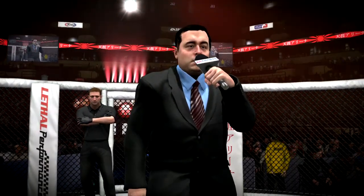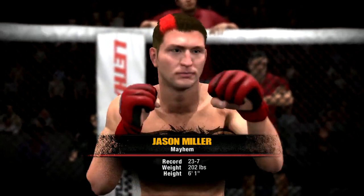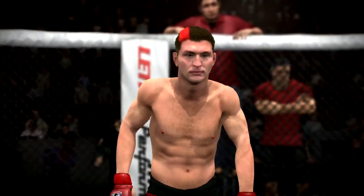And now, introducing his opponent, fighting out of the red corner. This man is an all-around fighter, fighting out of the United States — this is Jason 'Mayhem' Miller.